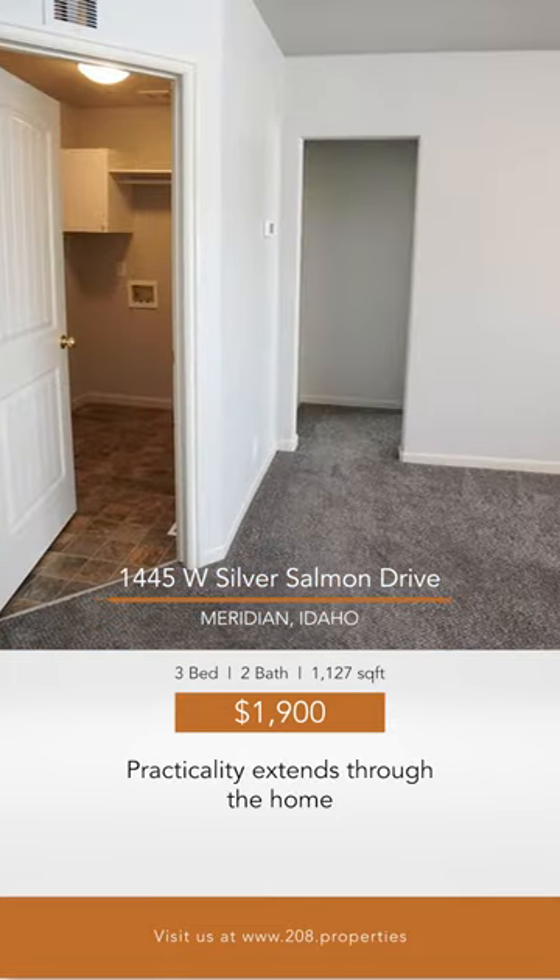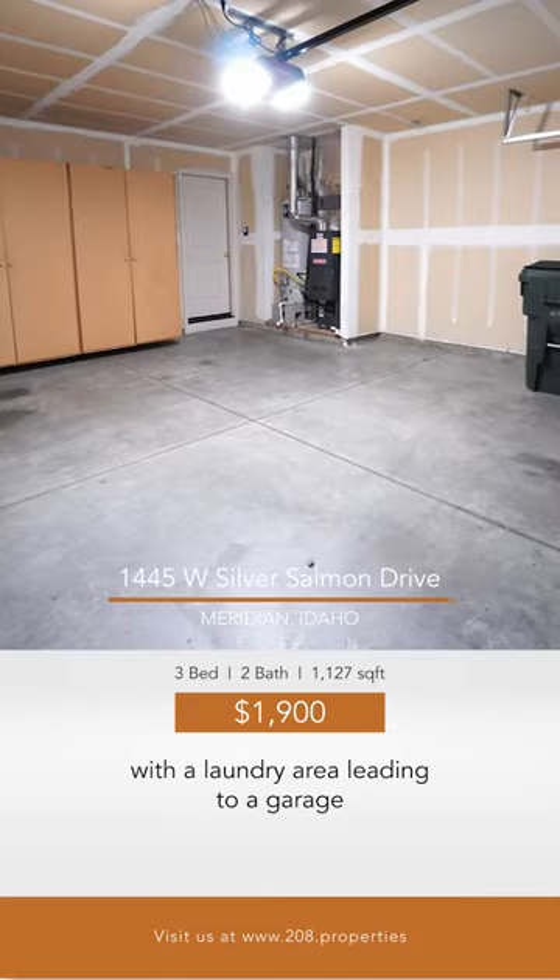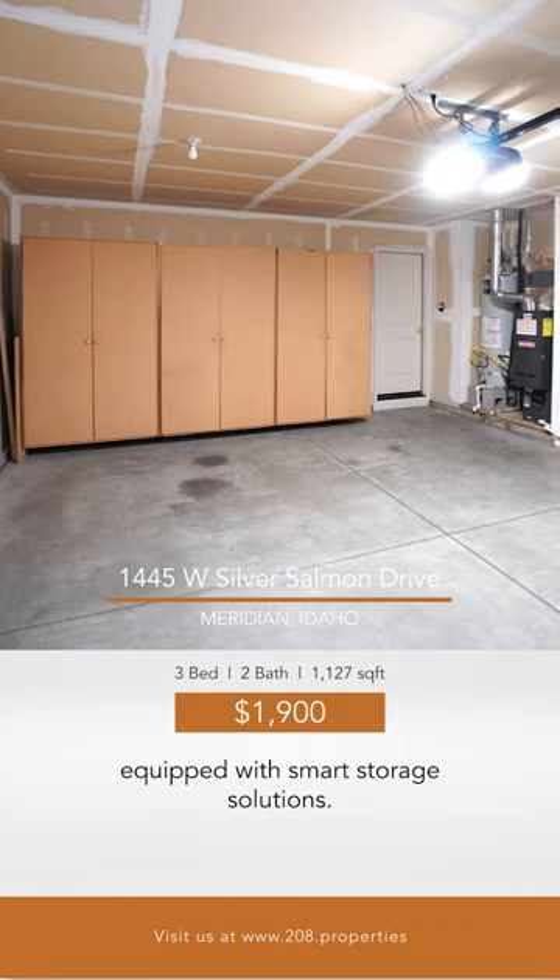Practicality extends through the home, with a laundry area leading to a garage equipped with smart storage solutions.